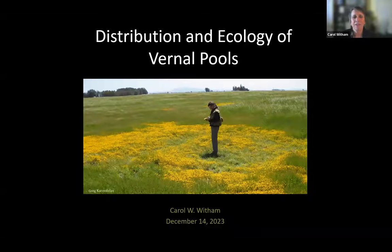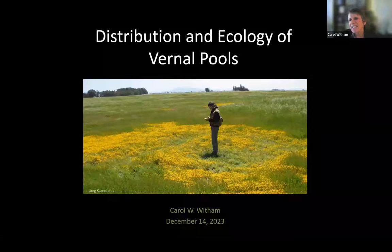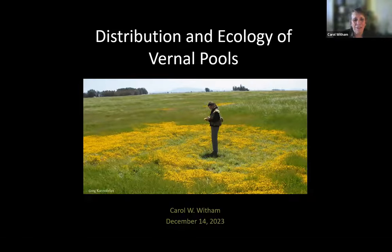I'm a vernal pool expert. I have to say that I do not have any degrees in ecology or botany or any of those other things. When I went to school, the only real jobs available for botanists was in academia or regulatory agencies. However, I'm self-taught, and in the last 35 years I've been working on various and sundry projects all over California, most of which involve vernal pools. So tonight I'm going to do a little bit of a whirlwind tour on the distribution and ecology of vernal pools. Welcome to my slideshow.